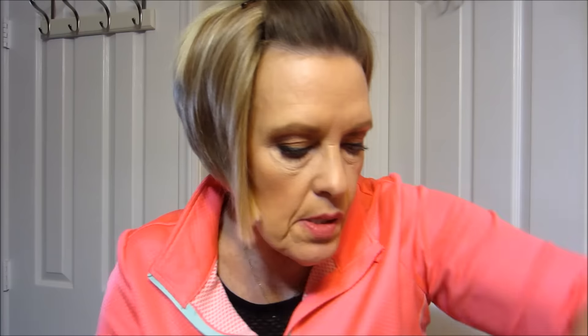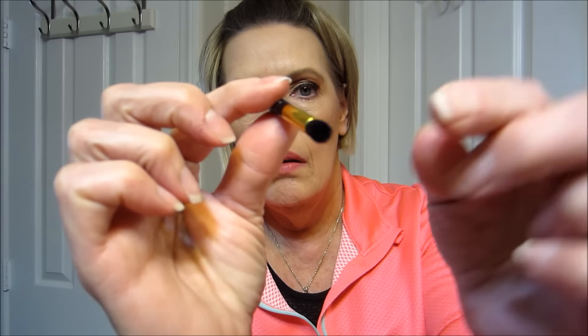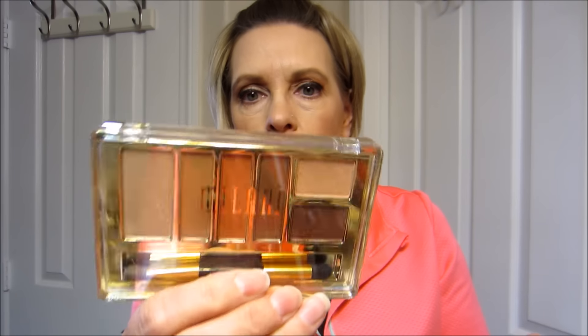I wanted to make this video a couple days ago but it was cloudy, and then yesterday I had to run errands. This also comes with the dual-ended brush which isn't bad — that kind and that kind. The gold case is very pretty. No mirror on either of these, and the cases are not extremely sturdy. But I have worn this almost every day since I got it, and I really, really, really like that palette.